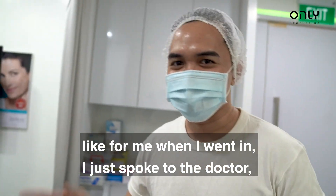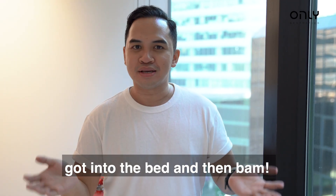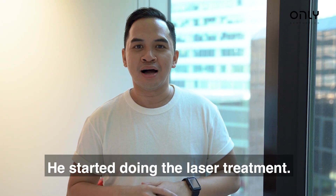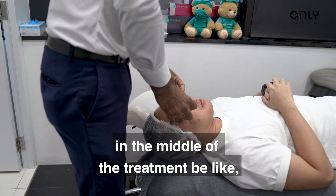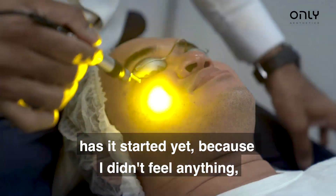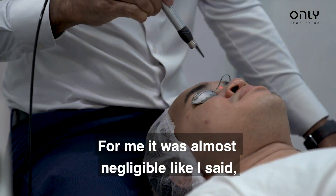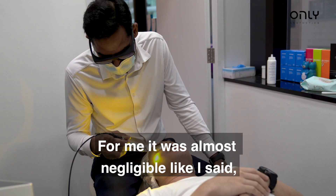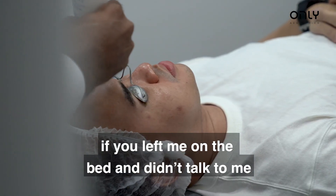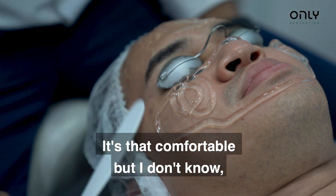When I went in, I just spoke to the doctor, got into the bed, and then bam, he started doing the laser treatment. In all honesty, I wanted to ask him in the middle of the treatment, like, has it started yet? Because I didn't feel anything. It was very minimal discomfort, like very minimal — for me it was almost negligible. If you left me on the bed and you didn't talk to me, I probably would have fallen asleep. It's that comfortable.